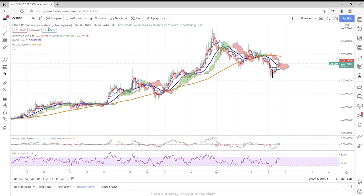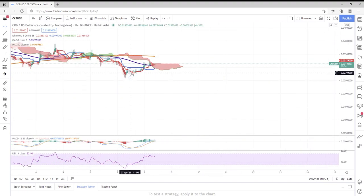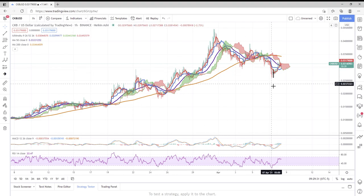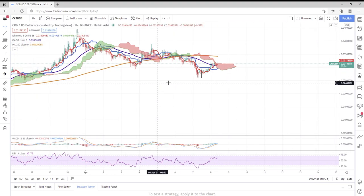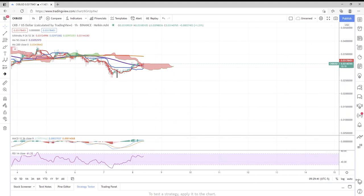Ladies and gentlemen, thank you all for tuning in — I really appreciate every single one of you. Now, when I last left off we were right around this black line on April 7th, around 11 noon. Since then we've seen a little ascending triangle form, and there is one thing — actually three things — that are sticking out to me.